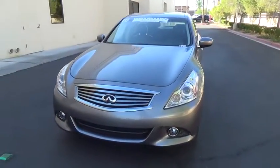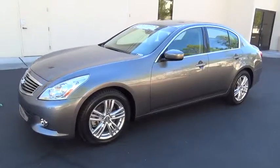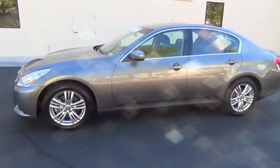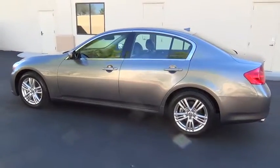The 2013 Infiniti G37. A deeper level of performance, a new level of exhilaration. The car is blistering quick, yet returns 21 miles per gallon overall.